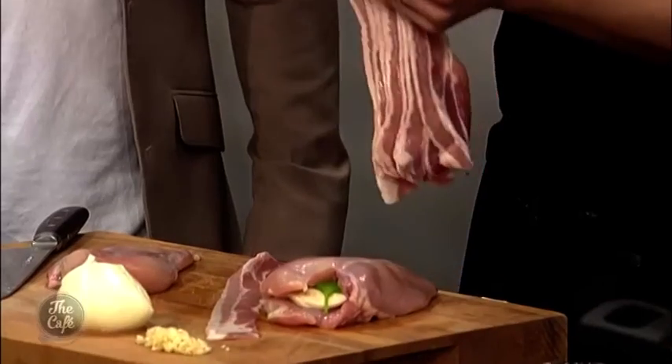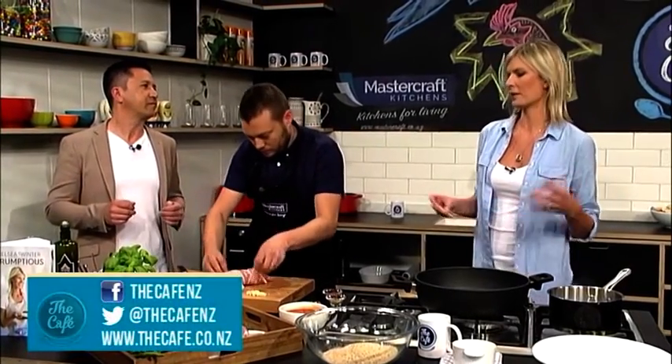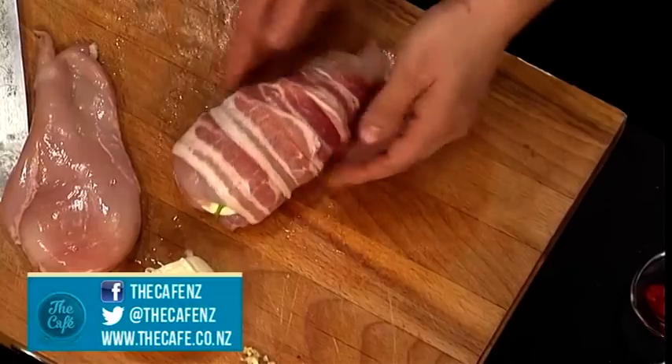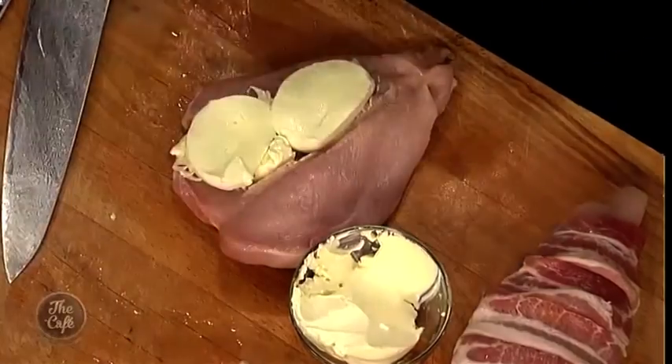We've got some bacon and I'm going to wrap the chicken in it, then secure it with some rosemary, which is going to give it a nice flavour as well. Chelsea, how did you come up with this recipe? I went into the kitchen and decided to do my take on a stuffed chicken slash parmigiana recipe. People love chicken, they love bacon, and they love cheese and crumbs — and this is a lovely Italian-style dish. I wanted to make something really easy where you can just ram it in the oven and dinner's done.